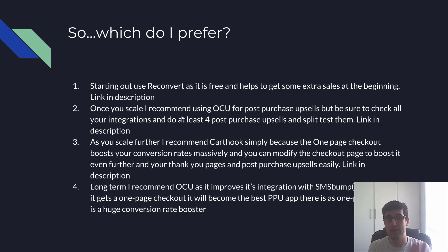Definitely start with Reconvert, then try One Click Upsell — many people stay with OCU and love it. Try Cart Hook in the two-week trial, turn OCU off, and see which converts better. Either way, once you're scaling you definitely need proper post-purchase upsells — that will make a big difference to your bottom line so you can out-compete everyone.